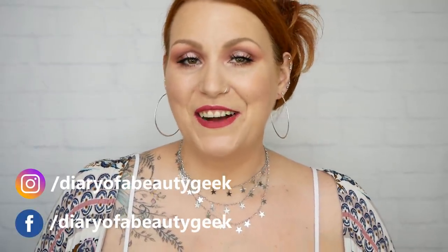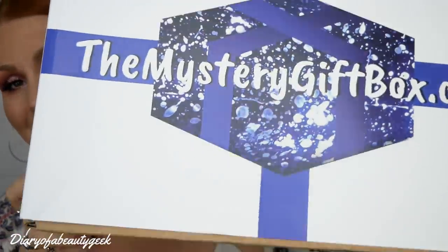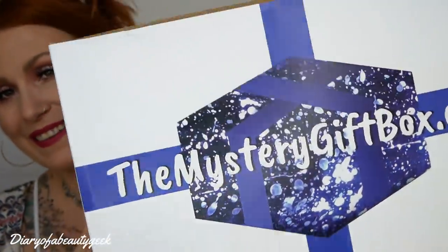Hi everybody, welcome back to my channel. I've got a mystery gift box unboxing to do today and this is what it looks like — here's the big box. I'll give you a quick look at what it's all about, but if you've seen it all before and you're just curious about what I was sent, I'll have a timestamp down in the comments so you're free to flick forward.